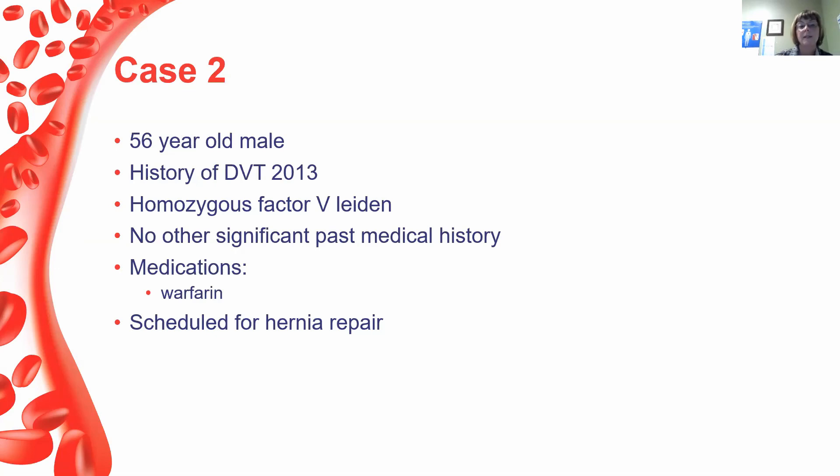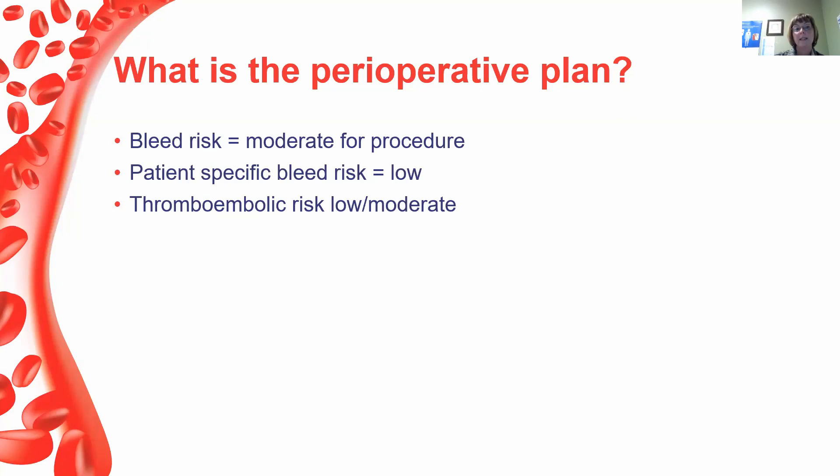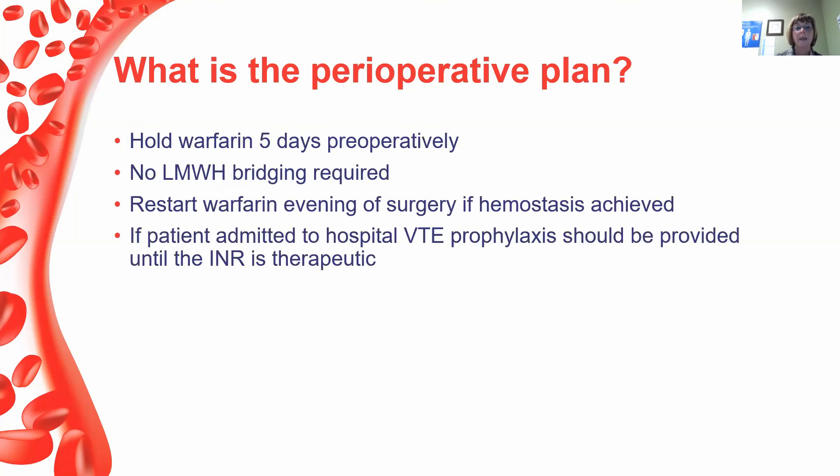The second case is a 56-year-old male with a history of DVT in 2013, homozygous for Factor V Leiden, no other significant past medical history, only medication is warfarin, now scheduled for a hernia repair. His procedural bleed risk is moderate, patient-specific bleed risk is low, and thromboembolic risk is low to moderate. The plan: hold warfarin five days pre-op, no LMWH bridging for this patient. Restart warfarin the evening of surgery if hemostasis is achieved. If admitted to hospital, VTE prophylaxis would be provided until the INR is therapeutic — but he was not admitted.